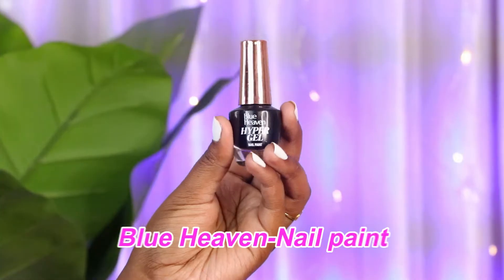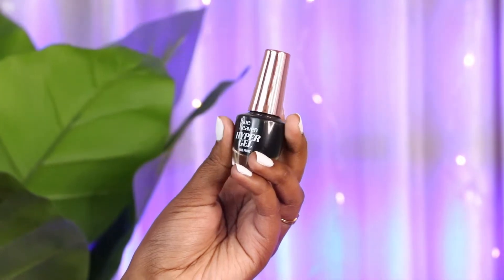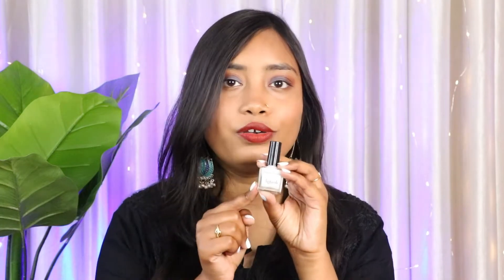Next we have the black nail paint from Blue Heaven — it's the Blue Heaven Hyper Gel Nail Paint. I really love this nail paint but it's not so good; it does the job but the only problem is it's not long-lasting and it chips off very quickly, especially when doing housework or hand-washing. I do not recommend this one over the Faces Canada. If you need black and white, go for the Faces Canada brand.